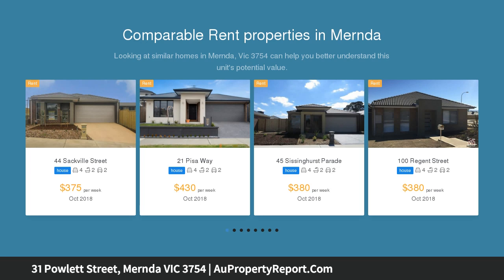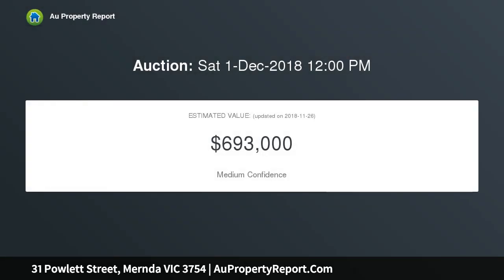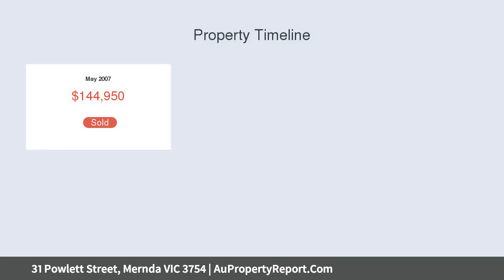This home sits among a garden oasis where carefully considered low-maintenance plantings bring a touch of the tropics to a fabulous al fresco area, complete with café-style blinds to the al fresco, so you can enjoy eating outdoors all year round.